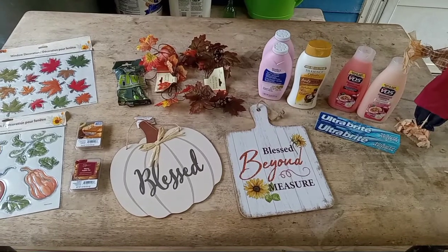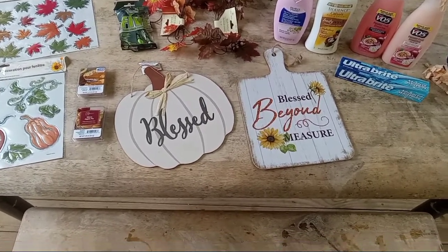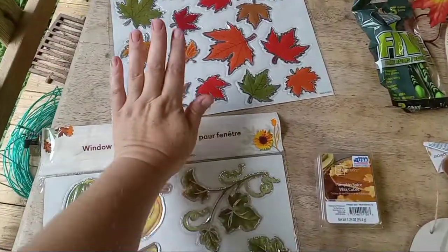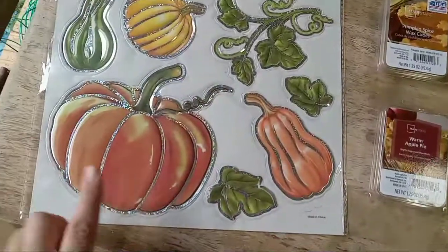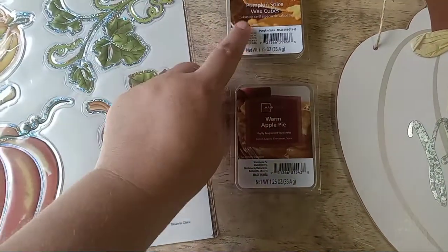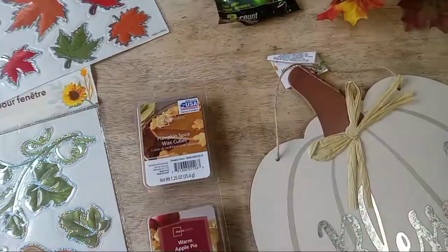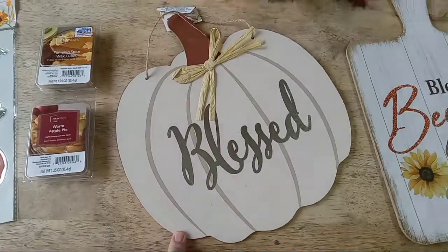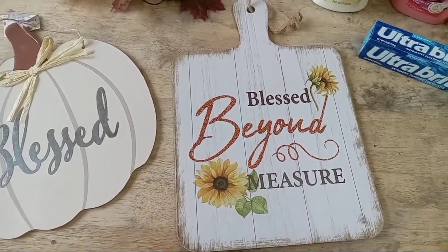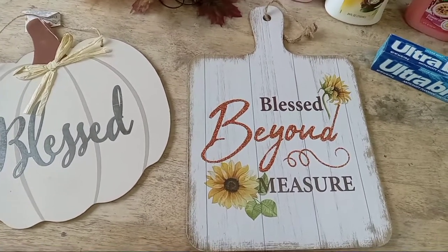Okay guys, here is my very tiny little Dollar Tree haul. Like I said, the other day I feel like they had way more stuff. Today they didn't have that much, so I just picked up a very few things. Here we have the window decorations — I just got the leaves and the pumpkins, I thought those were pretty. These two things came from Walmart: one is pumpkin spice and one is warm apple pie for my wax melt. From the Dollar Tree, I got this blessed pumpkin, and this one that looks like a cutting board that says 'Blessed Beyond Measure' — I feel like this could stay up all year long because it says nothing about fall. My kitchen and dining room has sunflowers in them, so I may leave that up all year.